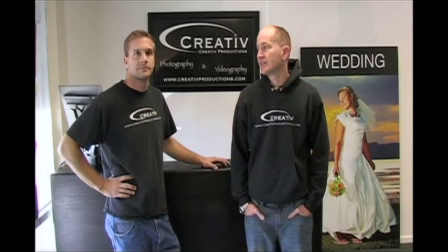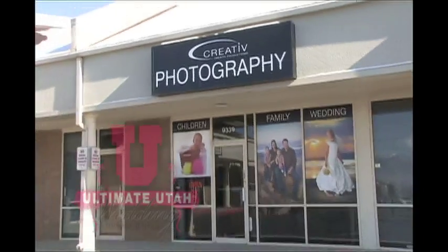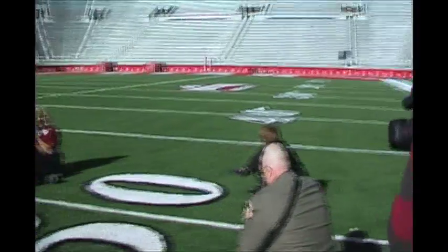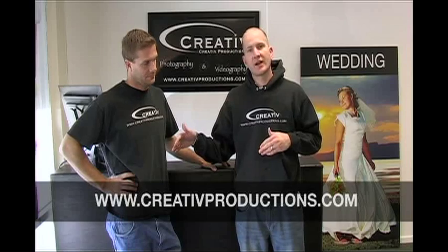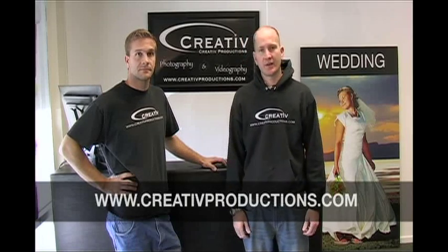Hi, I'm Andy and this is Joe. We are with Creative Productions and we are the official videographers of The Ultimate Utah Wedding. We've been following Nick and Whitney around as they plan their wedding and have put these videos together to help you make their tough decisions. So be sure to check us out at CreativeProductions.com — remember, that's creative without the E.